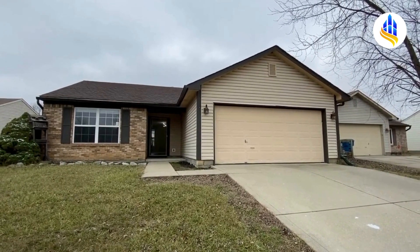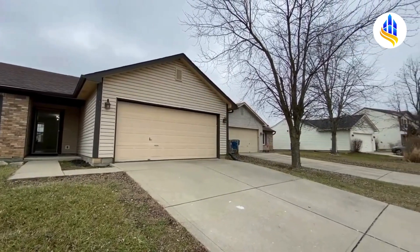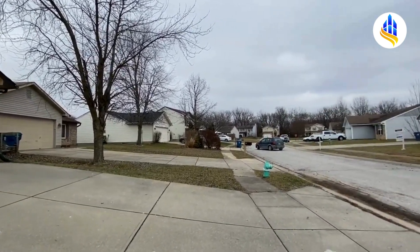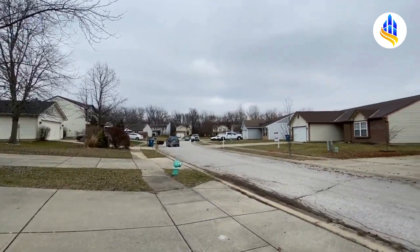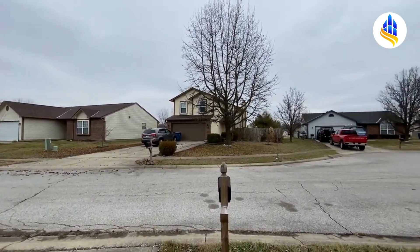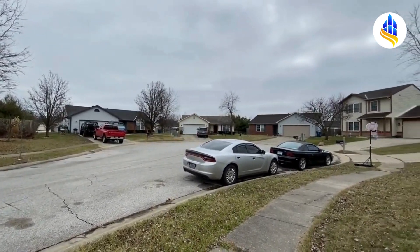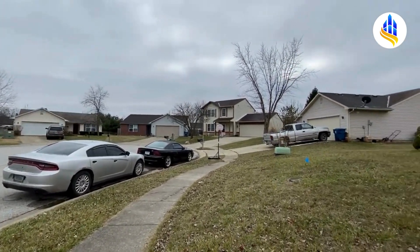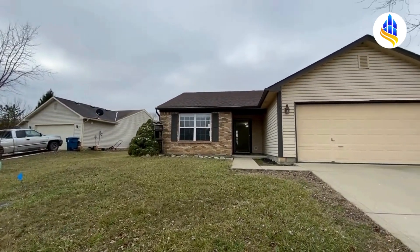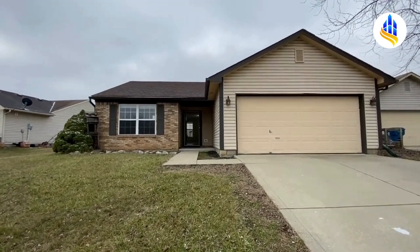I'm Carrie with ES Property Management. It's a chilly, gloomy January afternoon in 2023. We are at 6032 Riversport Court. Here is a shot of the neighborhood — this is the River Run subdivision, and we are in Decatur Township on the southwest side of Indianapolis. You're only about a 20-minute drive to downtown. This house is located on a cul-de-sac, which is nice — it's got less traffic than a regular street.